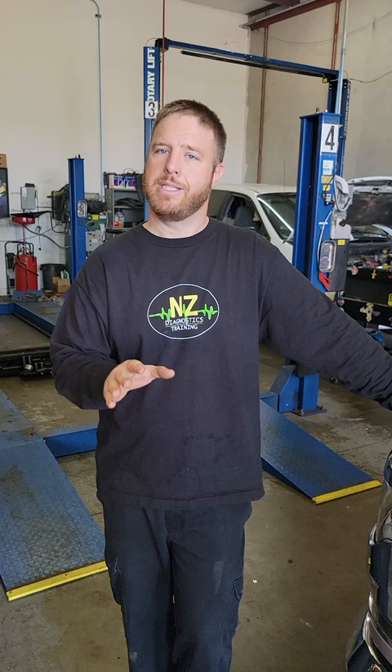We drove the vehicle extensively and the problem never returned. I won't post this video until at least two weeks go by to make sure the problem is resolved — if it is, this is the fix. So if you're out there going through the same problem where the brakes just apply, the hill assist comes on, the traction control comes on — check the software in the electronic brake control module. Make sure it's up to date because there is a specific flash to fix this problem.